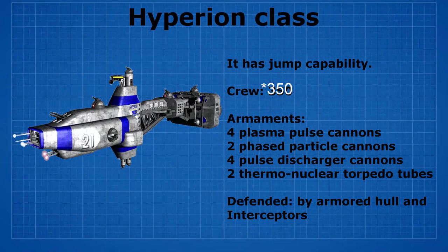The second ship is called the Hyperion class. It has jump capability and a crew of 250. It's armed with 4 plasma pulse cannons, 2 phaser particle cannons, 4 pulse discharge cannons, and 2 thermonuclear torpedo tubes.